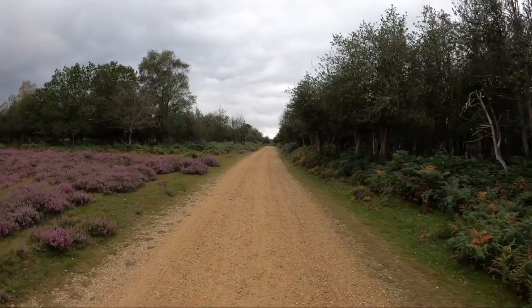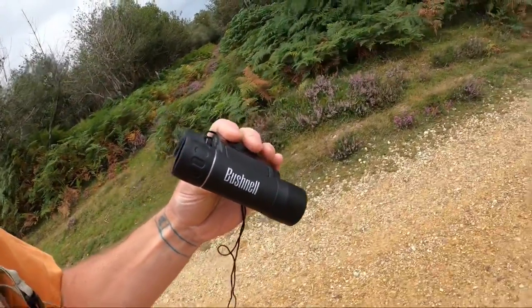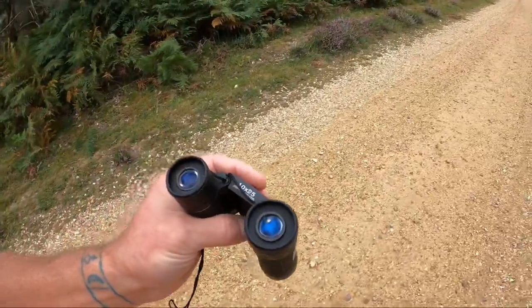I'm on the gravel track now. I've got a new pair of binoculars just for hiking — I like to take a pair when I go hiking. I've got some Bushnell Power Views, 10 times 25, 300 foot at a thousand yards. They seem pretty good. I haven't given them a proper test yet but you can see quite some way — probably about five miles or something — from my first testing.